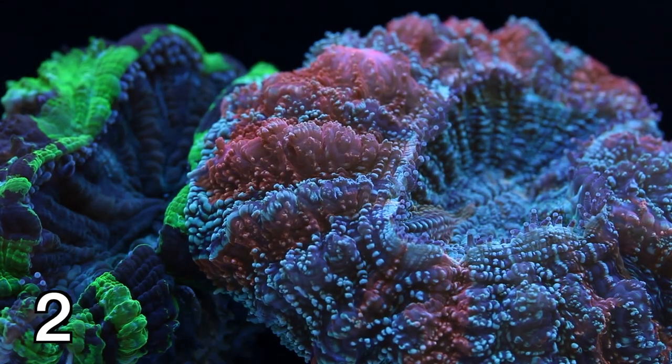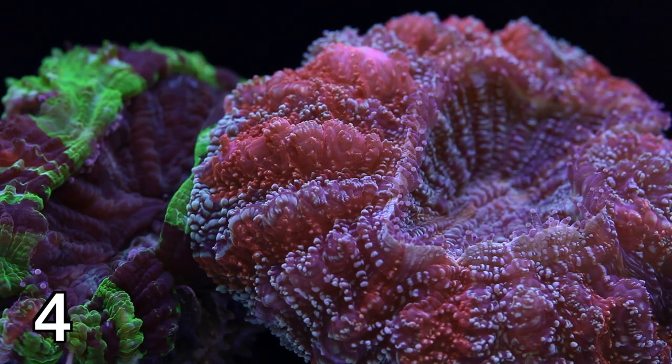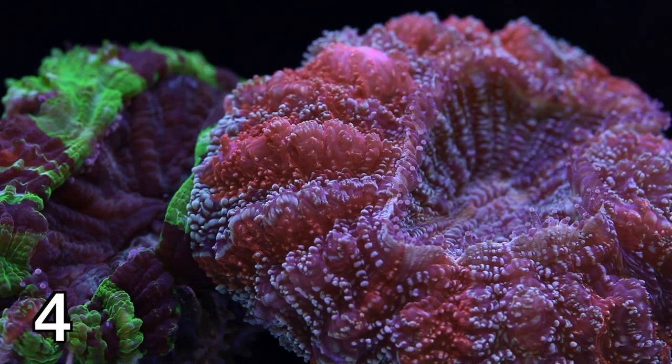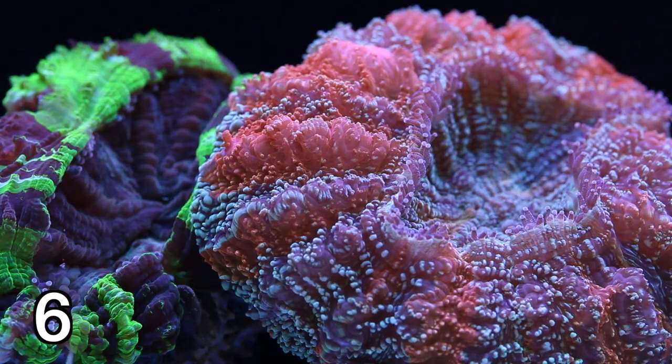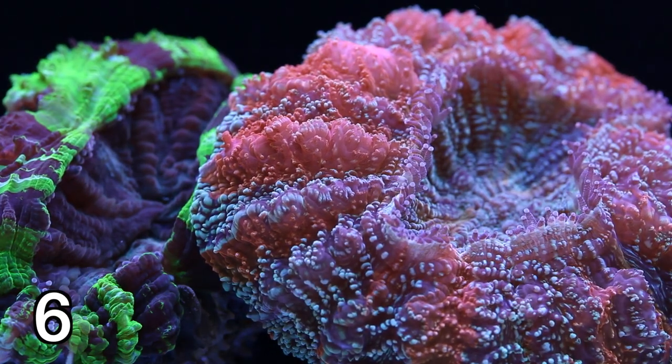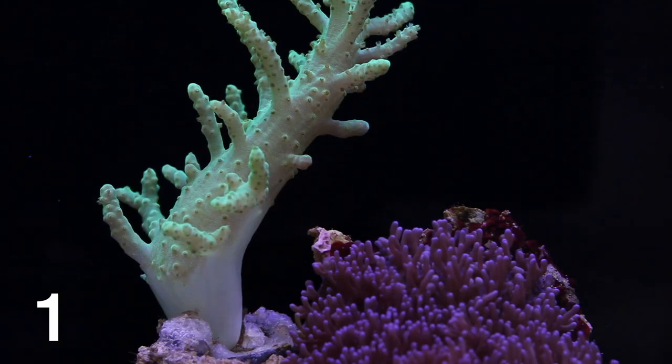T5 guys usually have a favorite blend in mind, so let's play a little game here. I'm not going to tell you which ones are which — I'm just going to label these 1 through 7, and at the end I'll show you what the combinations actually were. So take a few seconds and look through these corals and remember the number of your favorite combination.